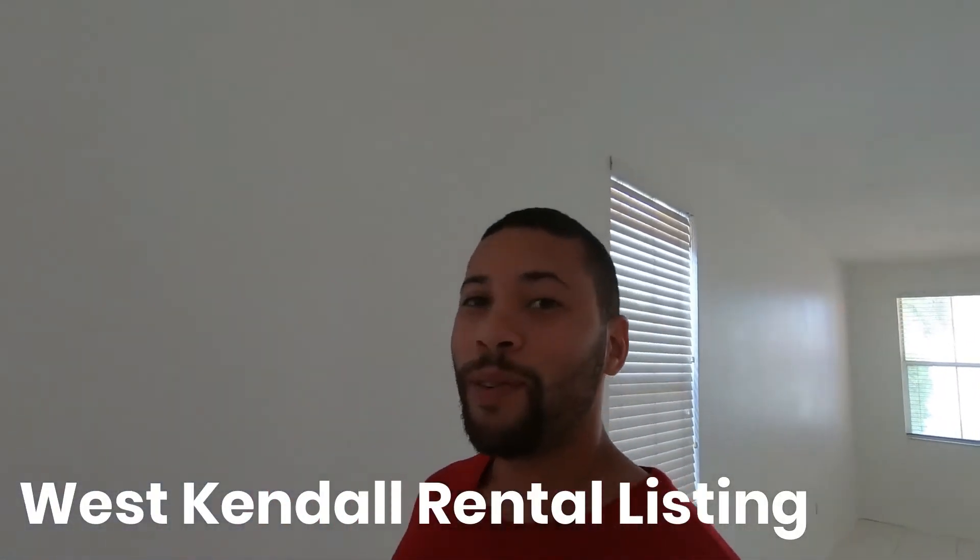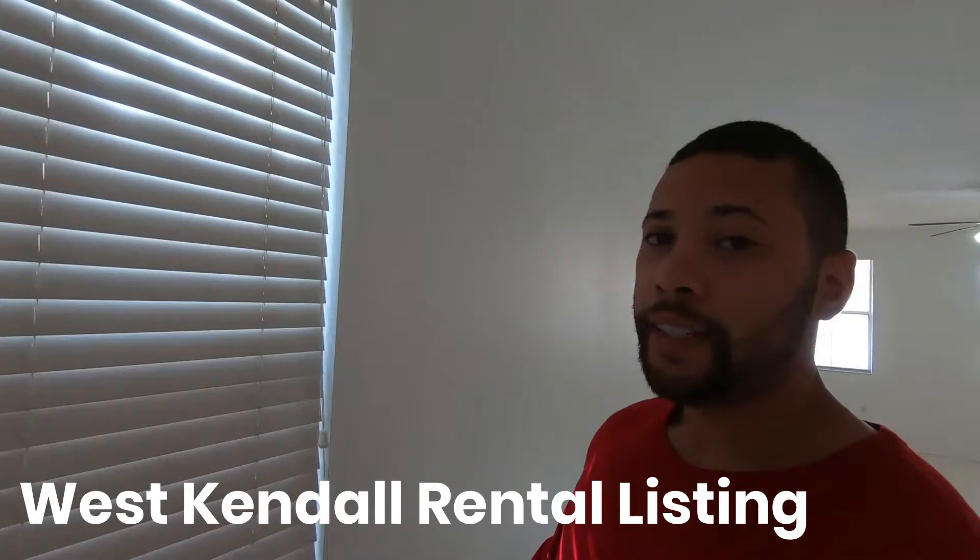Alright guys, I am here in the beautiful Deer Creek neighborhood. This is a listing we'll be renting, hopefully starting tomorrow, if not by the end of this week. I'm hoping to have this property fully rented — very big property, about 2,700 square feet.